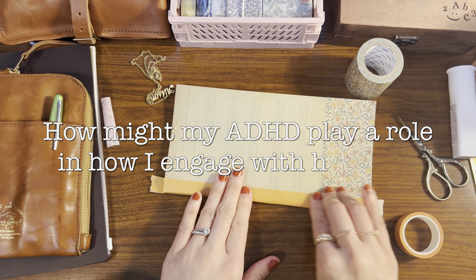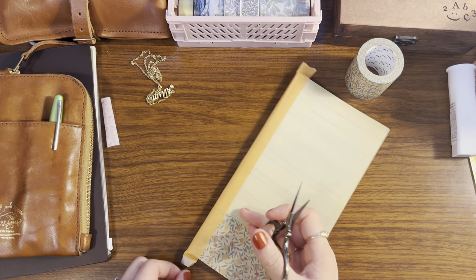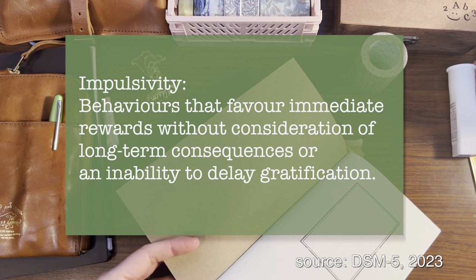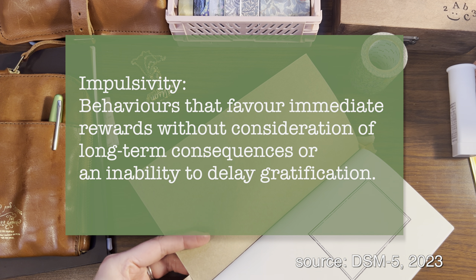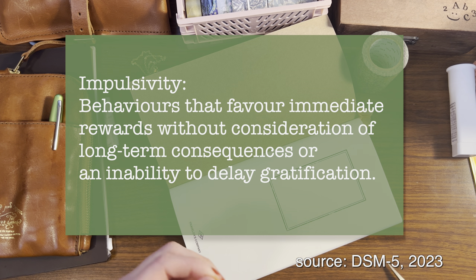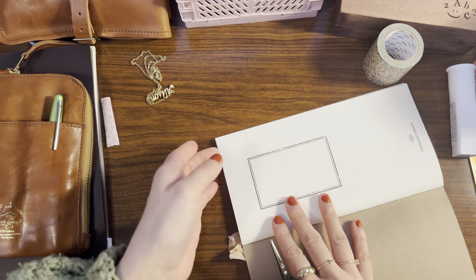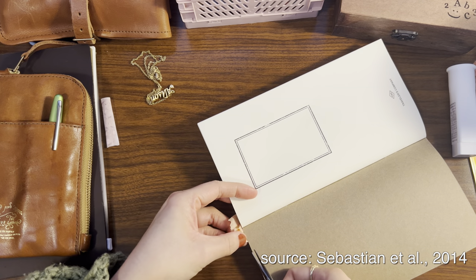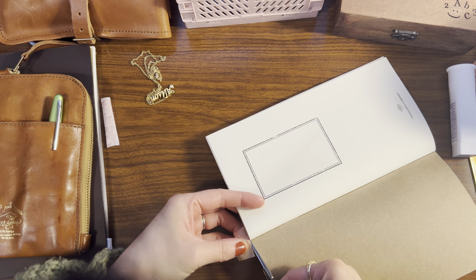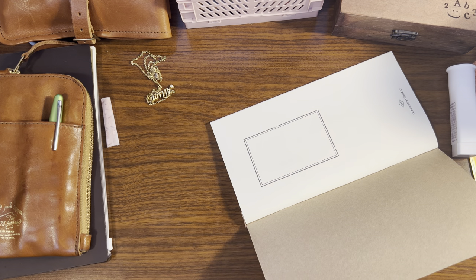So how might my ADHD play a role in how I engage with hobbies? One characteristic of ADHD is impulsivity, which can be described as behaviors that favor immediate rewards without consideration of long-term consequences, or an inability to delay gratification — I took that directly from the DSM-5 as one of the criteria used to diagnose ADHD. In adults this can show up as impulse spending or constantly engaging in preferred activities without recognizing the risk or consequences. That really resonated with me because when I get into a hobby, if I'm not careful I can definitely spend a lot of money really quickly.